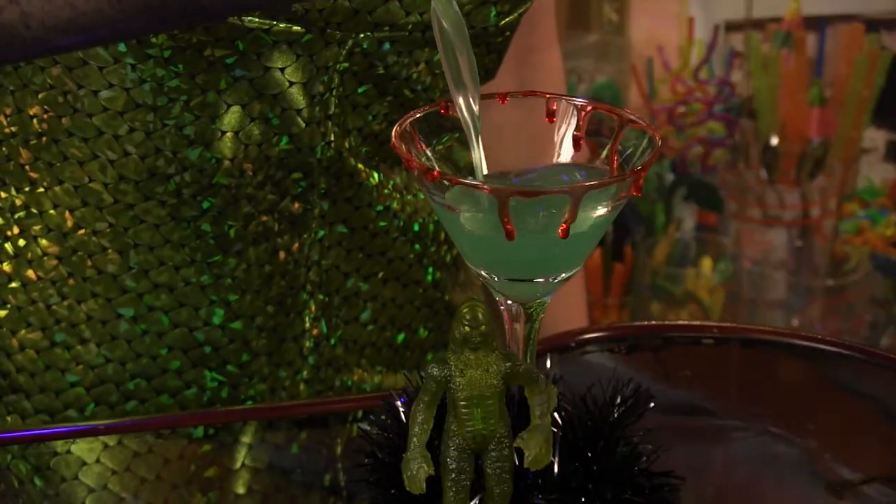Make sure you have a cocktail ready. You'll need it as you face these creatures. And speaking of cocktails, this one is a tribute to one of our favorite movie monsters.